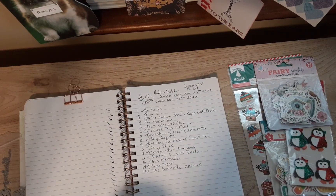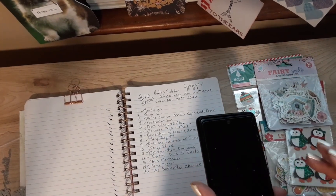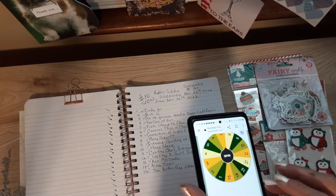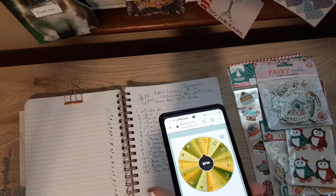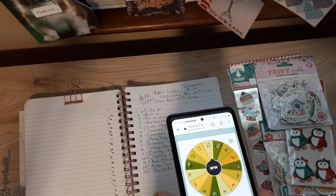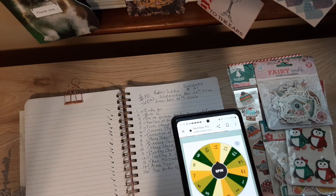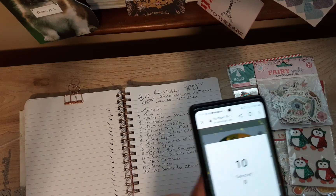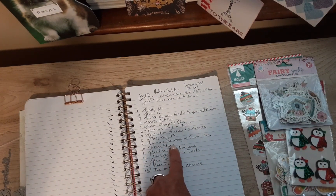Okay, I've got the wheel set up here — 15 entries. So good luck everyone, and I appreciate you all entering with your comments, I love reading them. Number 10, and number 10 is Stace Stace. Oh, that's awesome, Stace!